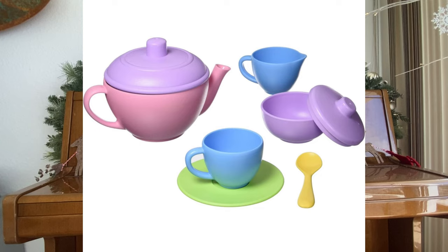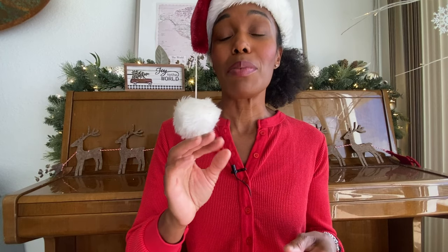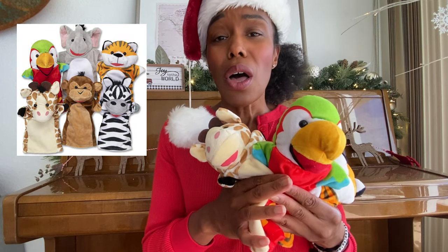Another Green Toys item is their Tea Set. I like this one because it's also for imaginative play — it allows them to work on motor skills at two and three years old by starting to pour water into the cups and enjoying all the creativity around it. Melissa and Doug is another one of my favorites. Here they have a little puppet set that comes with five puppets. We've used them for book time, imaginative play, all types of things. He's had them since about two years old and we're still using them.